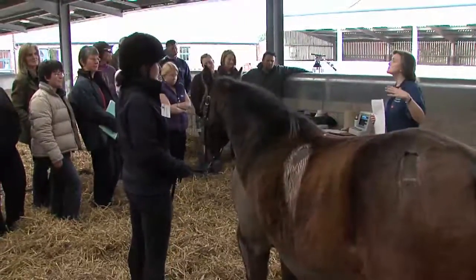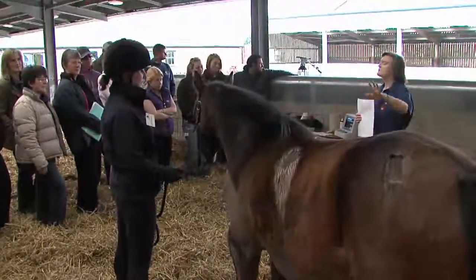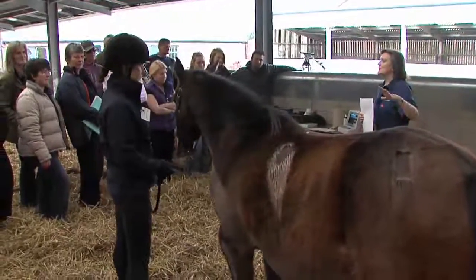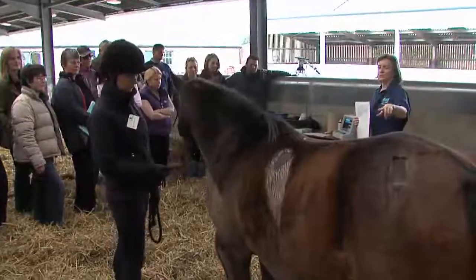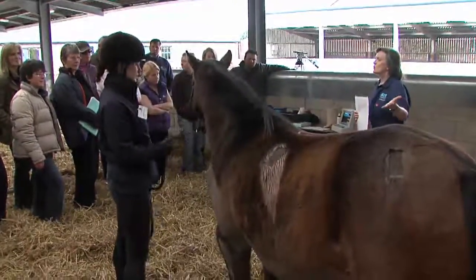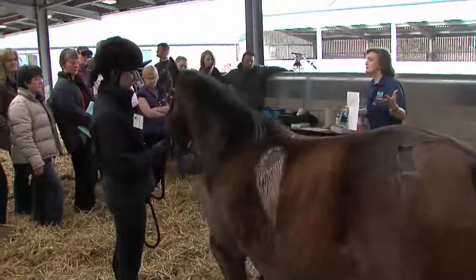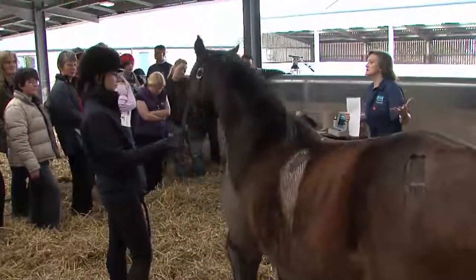When we do body condition scoring, we look and feel from the outside of the animal. That's all very well, but what we don't know is what's going on inside the animal. We can't put our fingers inside her belly and say she's got this much fat around her stomach or this much fat around her kidneys.